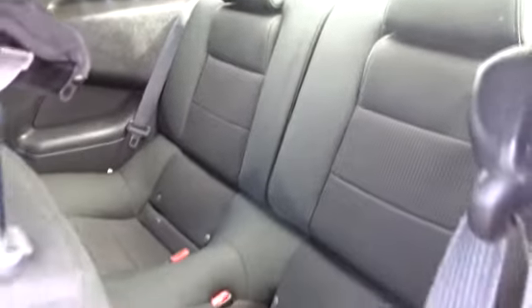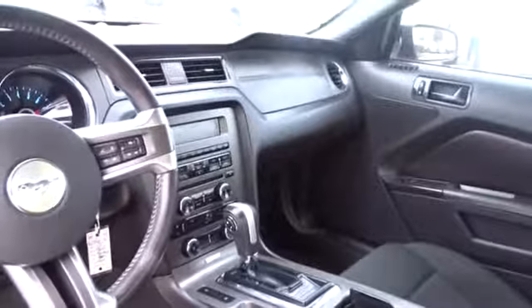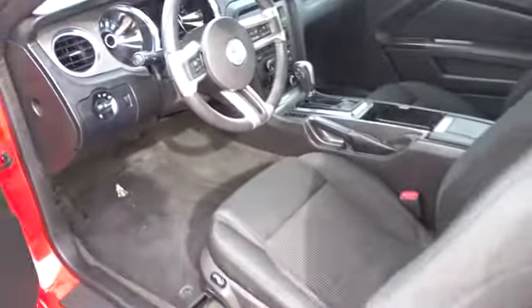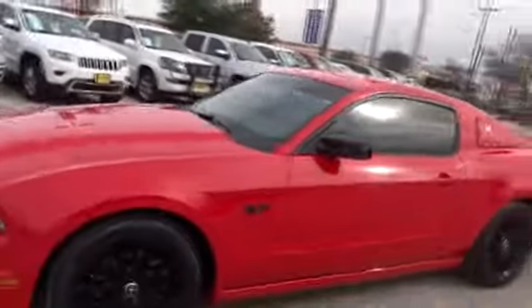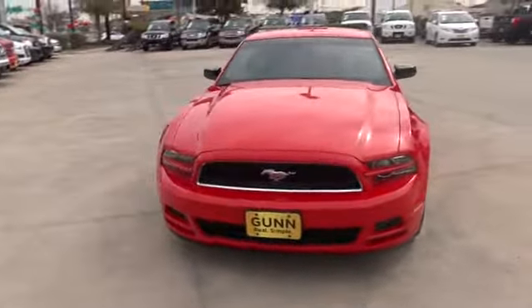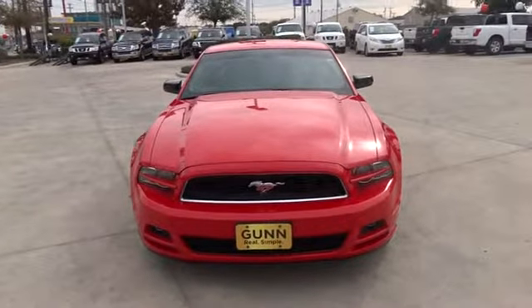This vehicle is Carfax certified one owner and qualifies for Carfax buyback guarantee. Your new ride is just a phone call away. Carfax.